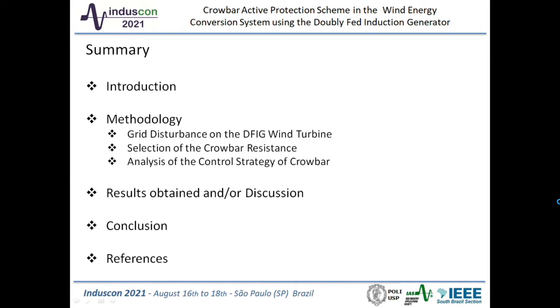This presentation is divided into: introduction; methodology, which addresses grid disturbance of DFIG wind turbines, selection of the crowbar resistance, and analysis of the control strategy of the crowbar; results and discussions; conclusions; and some references.